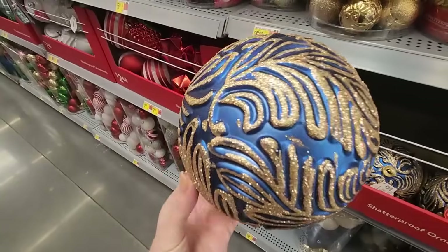Look at these pretty pre-made bows — they're so nice. Oh, these velvet ones are pretty too. They have a pink one — I need that for my flamingo tree. Though honestly I've already bought plenty of stuff.